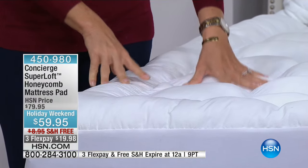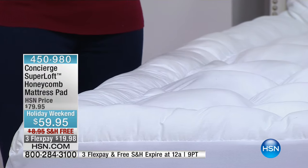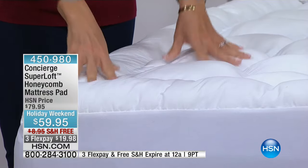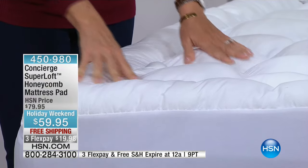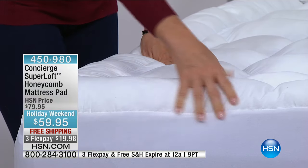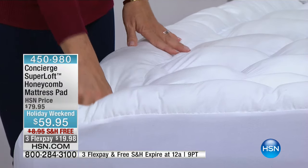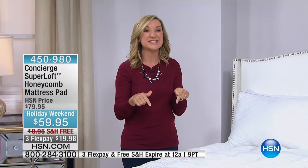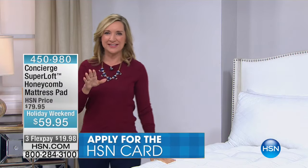This is our Super Loft from Concierge Collection — our largest assortment is our mattress pad assortment. Super Loft is the loftiest mattress pad we make, actually the loftiest in the industry. It adds about three inches of fluff to the top of your mattress. Most mattress pads have about 12 ounces of fill per square yard; this one has 25 — more than double.